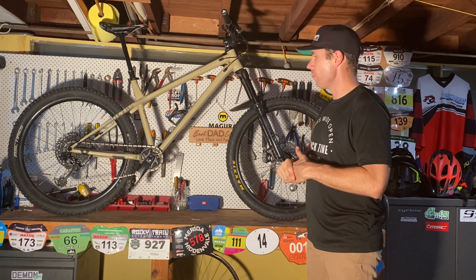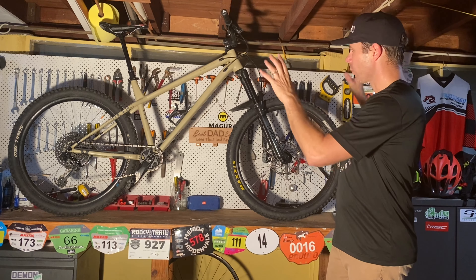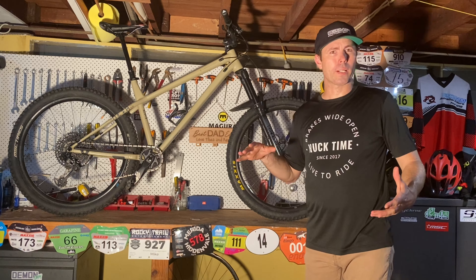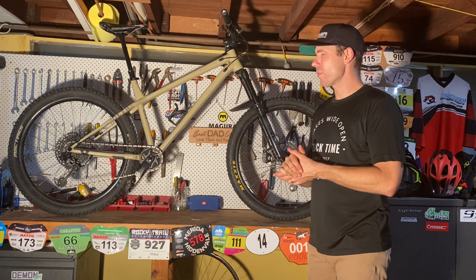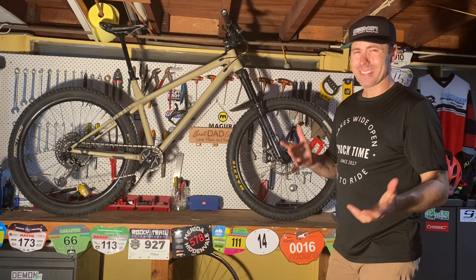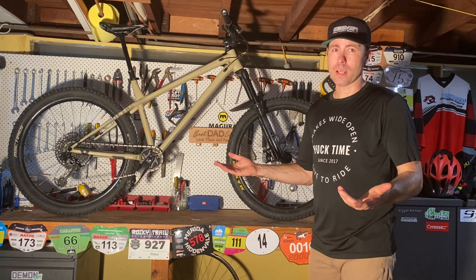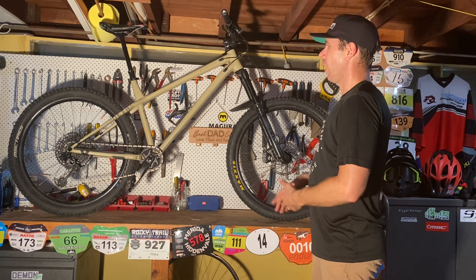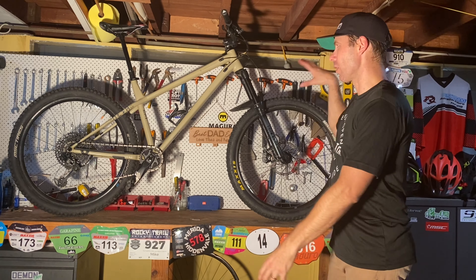It's a 2021 frame in a size large. At the moment we've got it in full 27.5 mode, however we've also been running it in 29 and mullet mode. It works really well in all of those modes. It climbs less easily in mullet mode, obviously because it becomes a bit slacker — the seat angle becomes a bit slacker as well — whereas in full 27.5 and full 29 mode, the geometry it's designed for works really, really well.